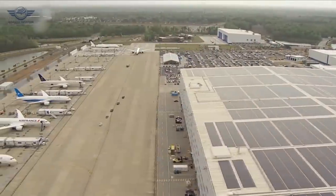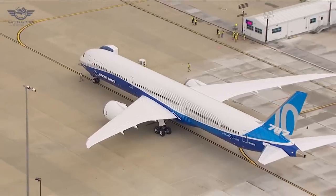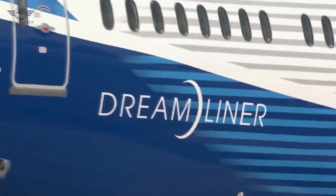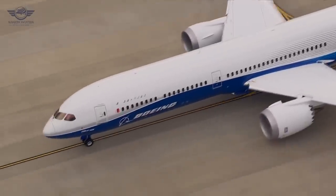The dash 10 is the biggest variant — the dash 8 and dash 9 can carry 242 and 290 passengers respectively, with the dash 10 being able to carry around 320. They share the same wingspan, but the fuselage has to be extended to accommodate the increased passenger capacity.